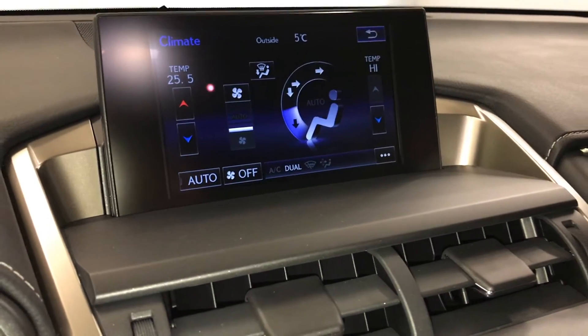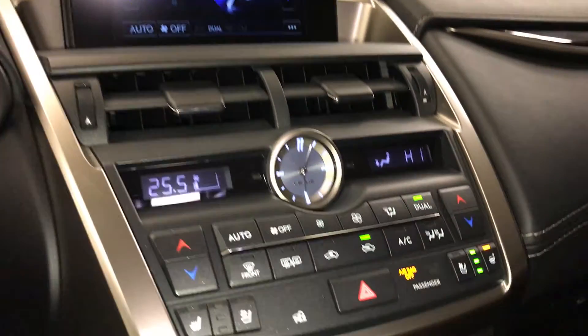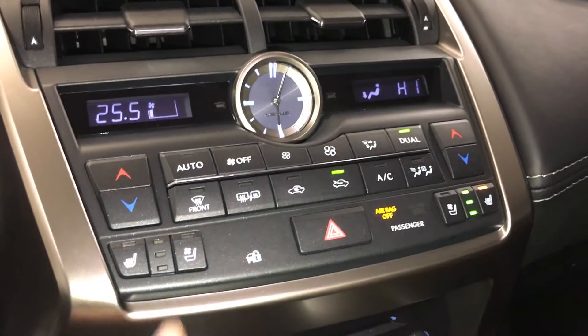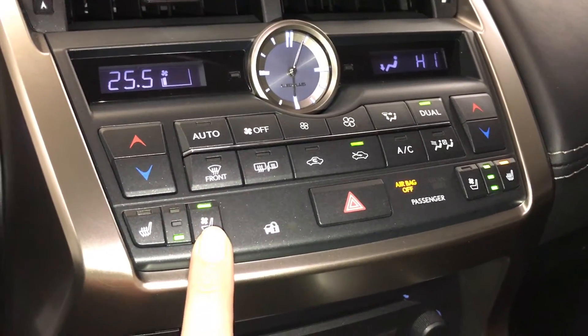You can control your climate from up here or down below. Dual zone AC, front and rear defrost, and heated side mirrors. You also get an analog clock. Heated and ventilated front seats with three settings.